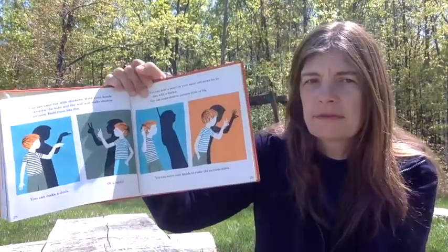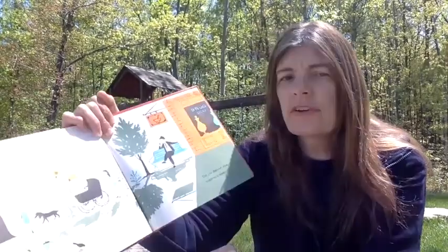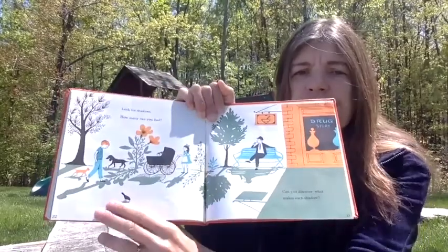You can have fun with shadows. There are other shadow pictures you can make. So look for shadows — how many can you find? Can you discover what makes a shadow? On a sunny day, go outside and see how many different shadows you can find. Next, I'm going to be doing a little activity where you find a shadow and do something with it. It's a lot of fun.